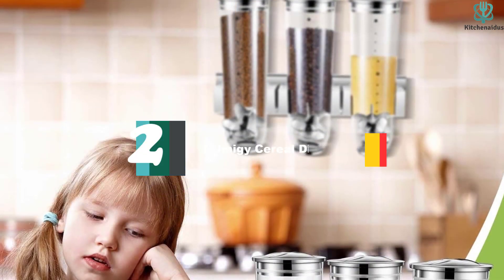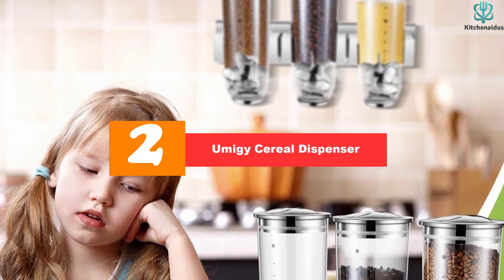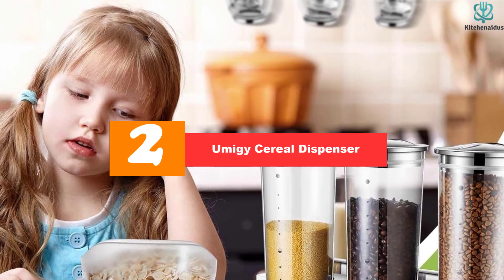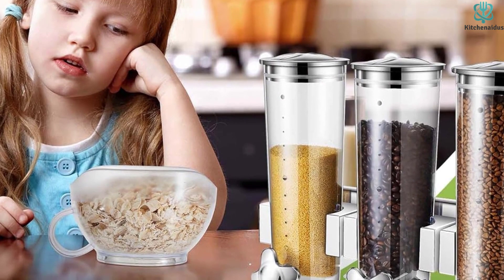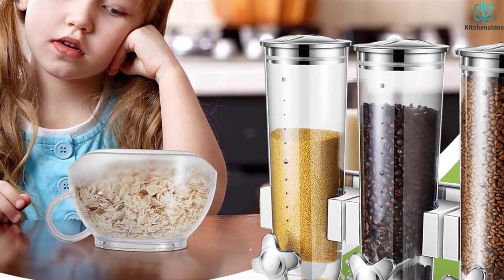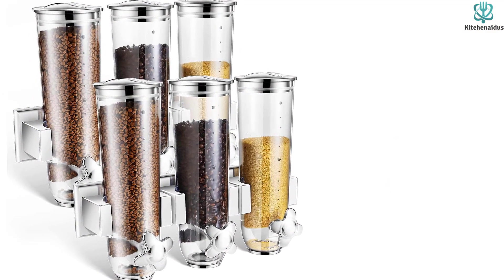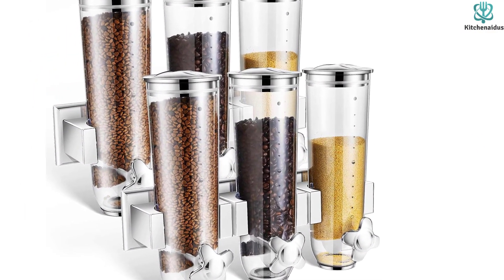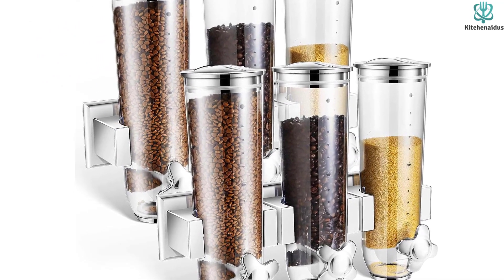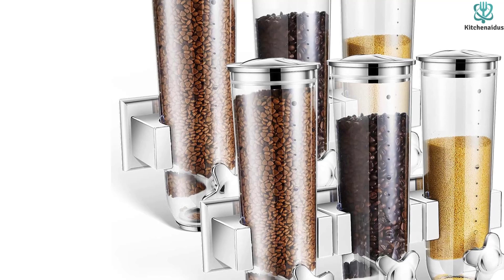At number 2, we have the Umiji Cereal Dispenser. The Umiji Cereal Dispenser is a convenient and practical solution for storing and dispensing your dry food. With its proper capacity, you will receive two pieces of wall-mounted triple food dispensers, giving you enough space to store a variety of dry food items. The dispenser is designed for easy and quick dispense, allowing you to turn the buttons and control the amount of food you want to dispense using the included measuring cups.